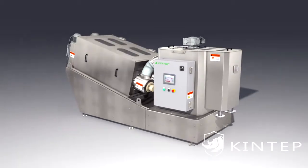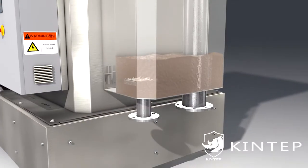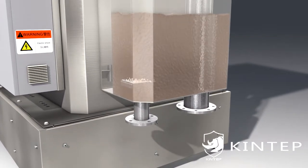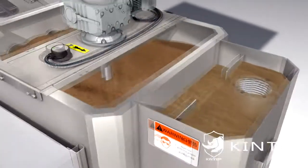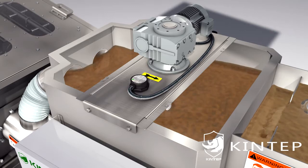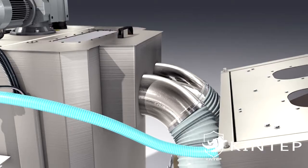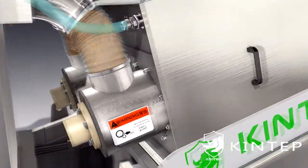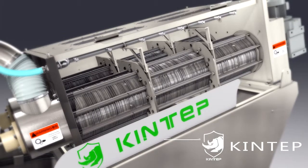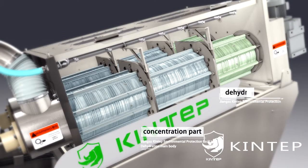Working principle: First, under the action of a pump, the sludge and PAM flow into the flocculation mixing tank together and form floc by mixing. The sludge then flows by gravity into the dewatering section, which consists of fixed and moving rings and a screw shaft. The dewatering main body is divided into a concentration part and a dehydration part.